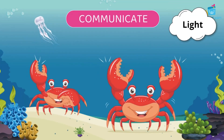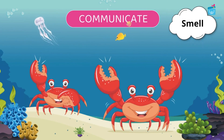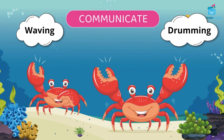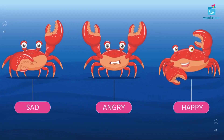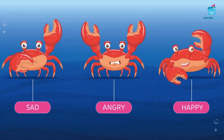Crabs can detect light. A crab generally uses the sense of smell to find its prey. Crabs communicate with other crabs by waving and drumming using their pincers. Crabs can feel different emotions such as pain, fear, anger, and happiness.